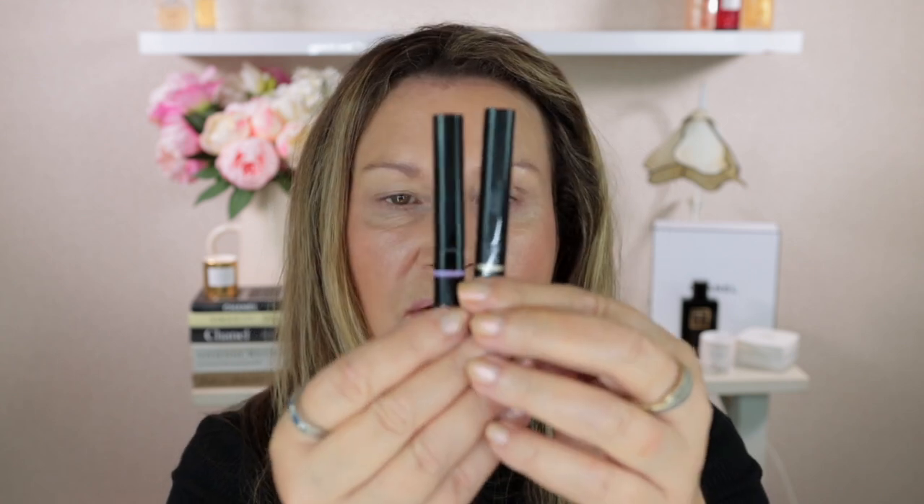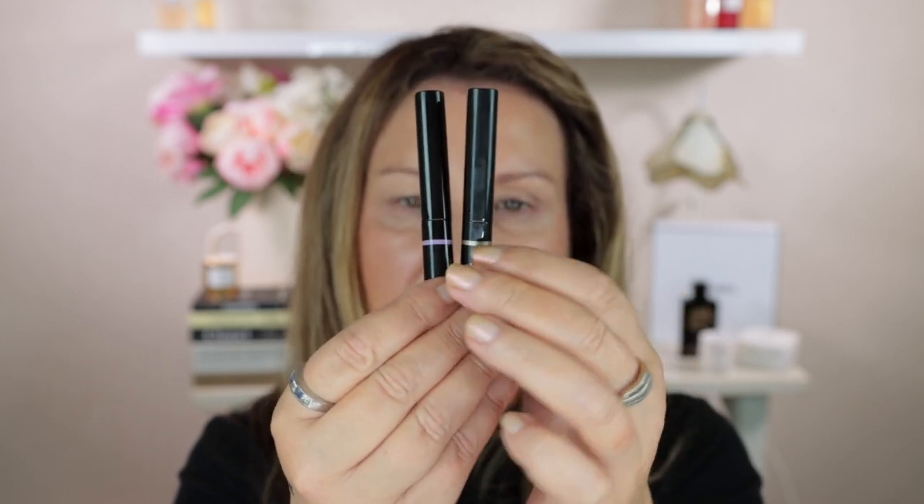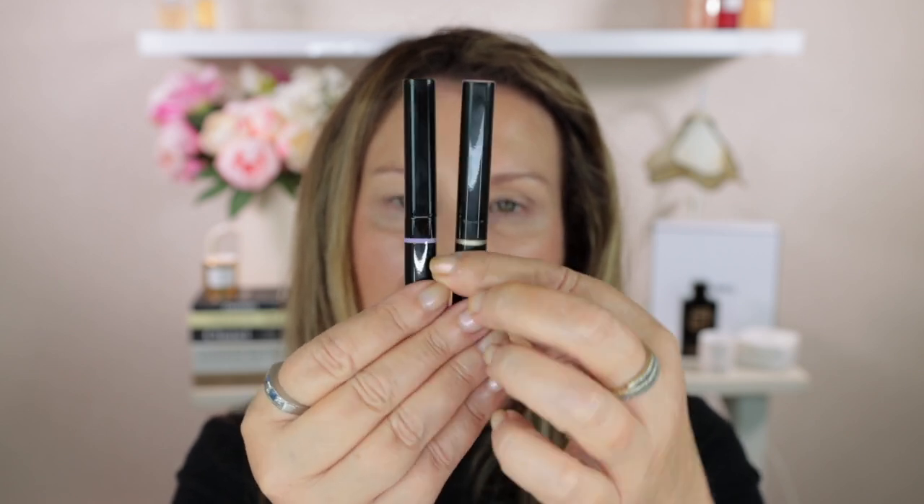When I swatched these on the back of my hand they felt buttery smooth. For today I'm initially going to apply them with my fingers because that is the simplicity of them and that's how she describes it on the website as well. I do have brushes but I want to show how they apply with fingers first — for my third and final look I'll probably use a brush. Also worth noting: on the packaging each one has a small colored band to show what shade it is.